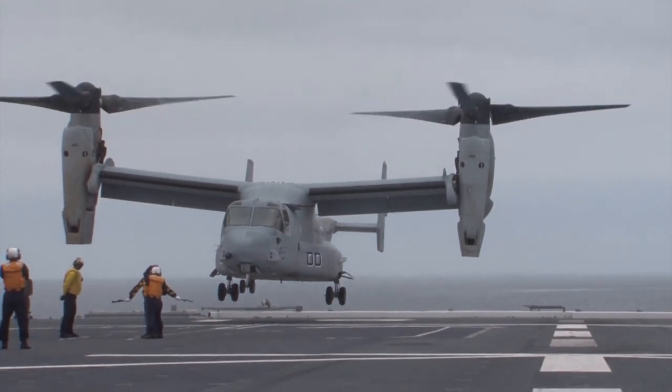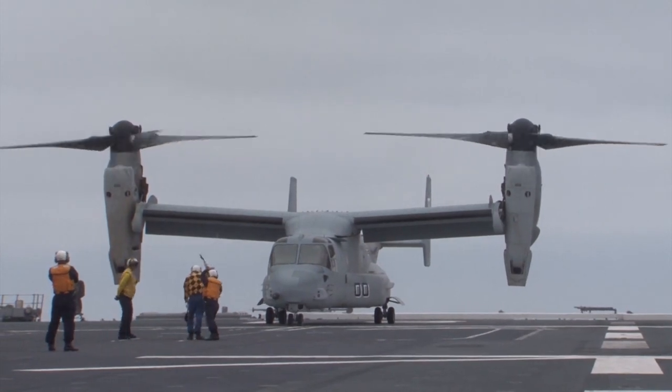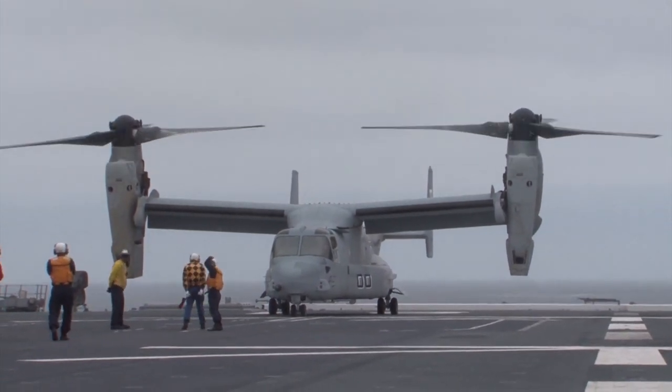The landing is part of the Dawn Bleach exercises conducted in Southern California, aimed to maintain and enhance Japan's self-defense and amphibious capabilities.